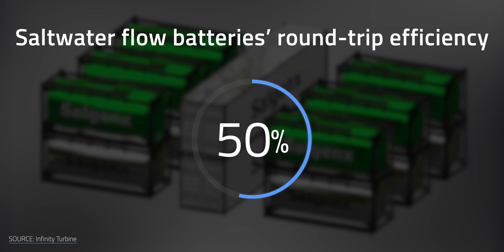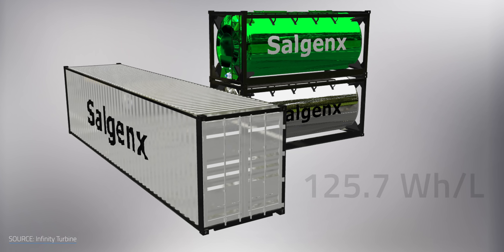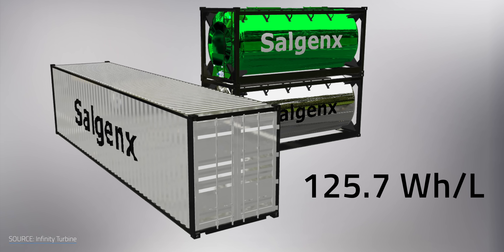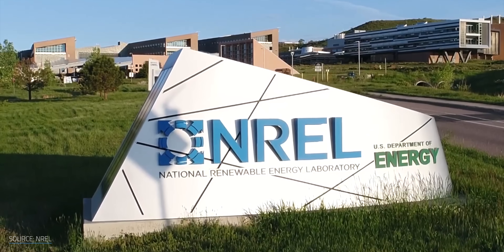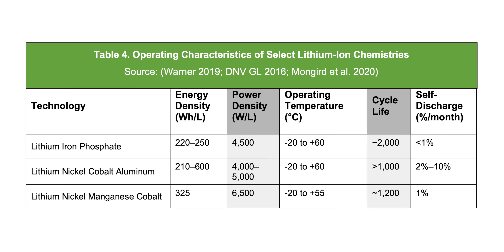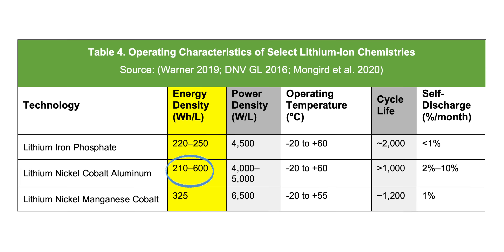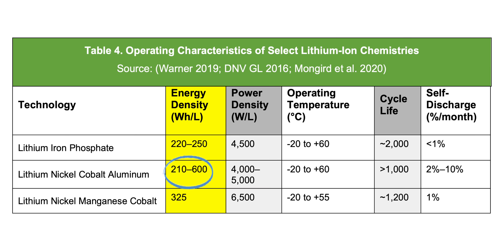Economics aren't the only thing that Salgenex's battery has going for it. According to their website, they list saltwater flow batteries' round-trip efficiency at 91%, which is impressive and on par with many lithium-ion battery chemistries. The company also advertises an energy density of 125.7 Wh per liter, but it's important to note that's markedly less than the average energy density of a lithium-based battery. Figures from the US National Renewable Energy Laboratory between lithium-iron phosphate, lithium-nickel cobalt aluminum, and lithium-nickel manganese cobalt show energy densities from at least 210 Wh per liter to as high as 600 Wh per liter.